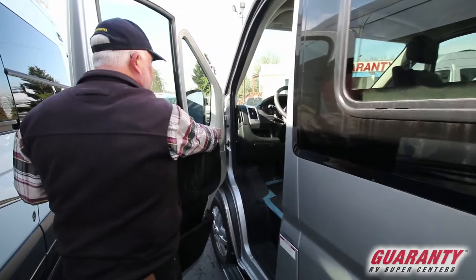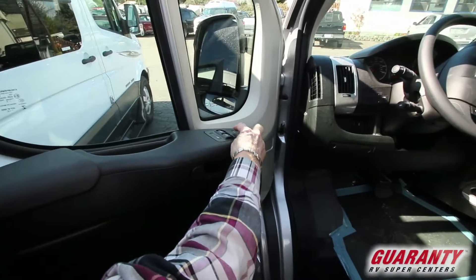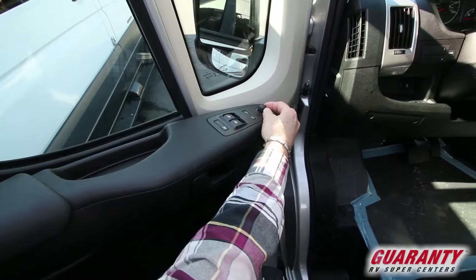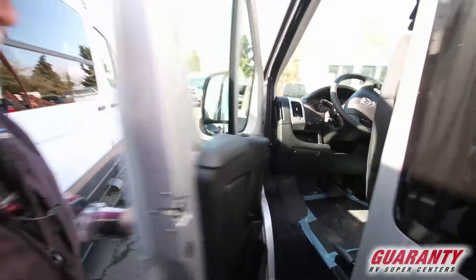Here's the mirror control knob I was talking about. It's got this position here that folds them in, and these up here run the two mirrors. Easy to do — great visibility on this unit.